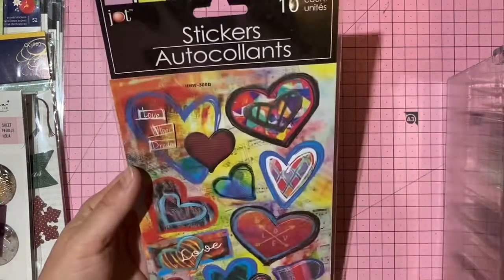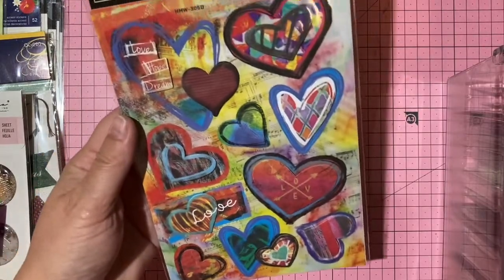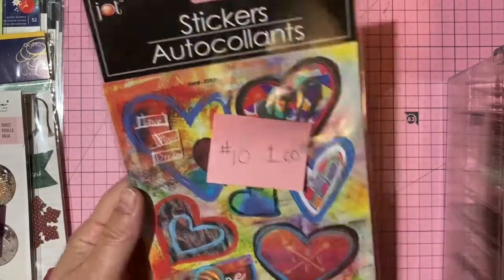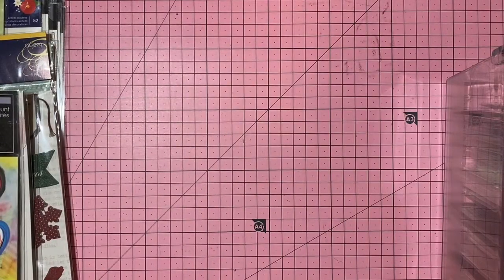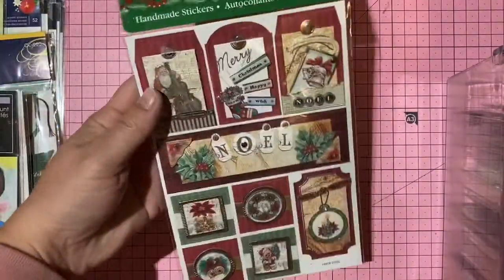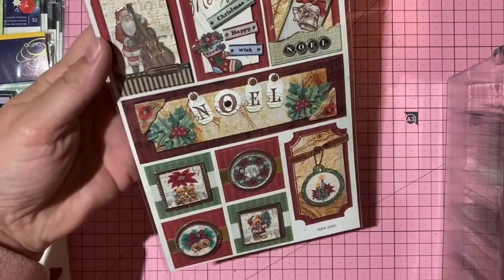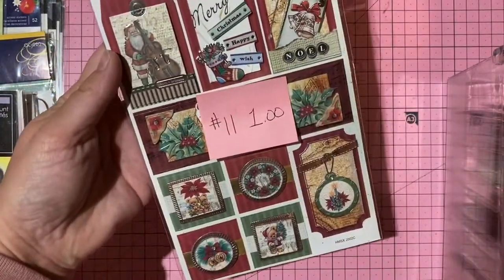Dollar Tree dimensional harp-themed stickers — one dollar, number 10. Dollar store unopened Christmas tag pack — one dollar, number 11.